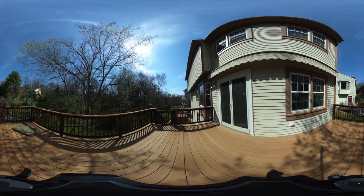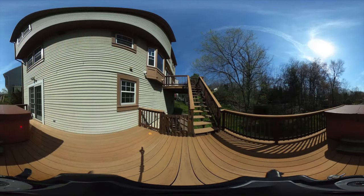Two large decks look down over your own cherished wood, where the animals play and the leaves glisten in the sun. One deck has a large electrically powered awning, and the other has a gracefully placed hot tub.